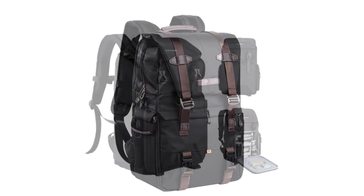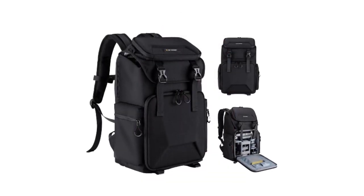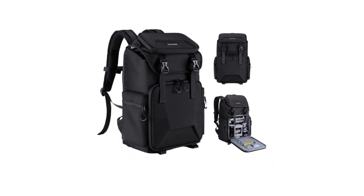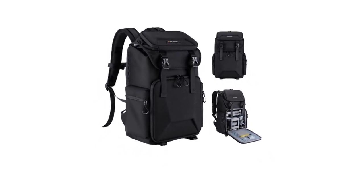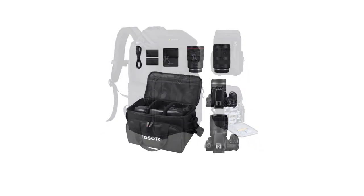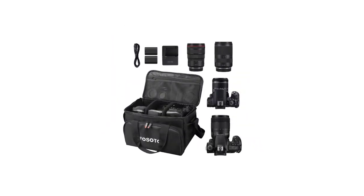From stylish designs to durable build quality, these camera bags have been handpicked to cater to diverse needs and preferences, ensuring that your cherished camera and accessories are always in good hands, while you focus on what truly matters — capturing those unforgettable moments.